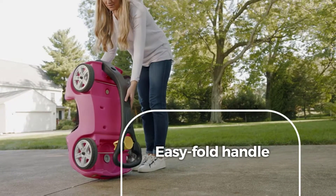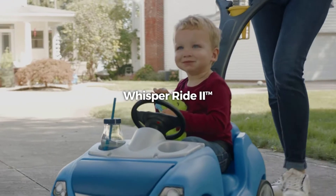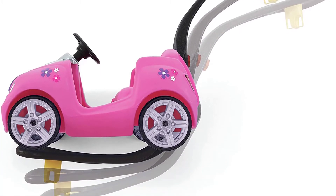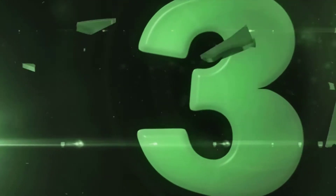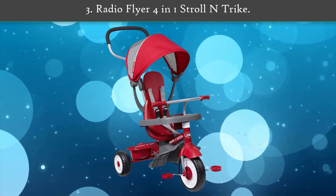The steering wheel does not control the wheels and the floor is not removable, so children who are energetic and independent might outgrow this buggy quickly.